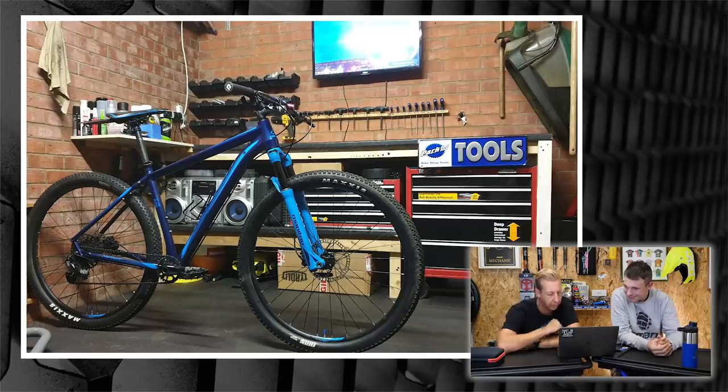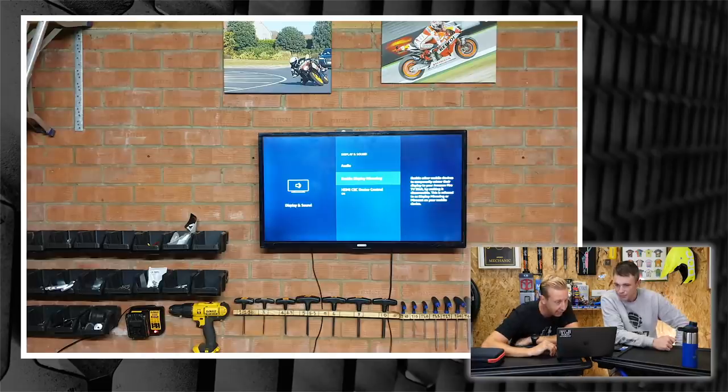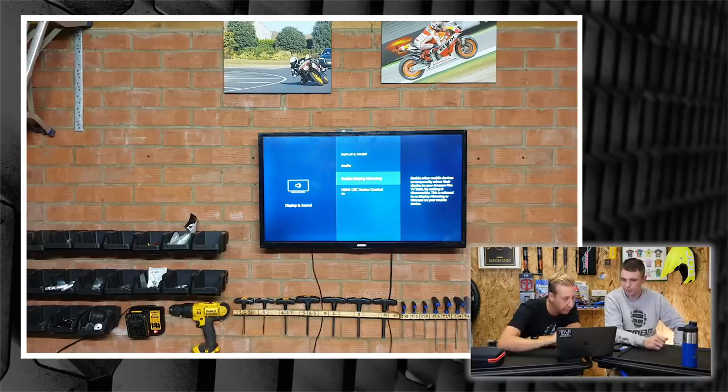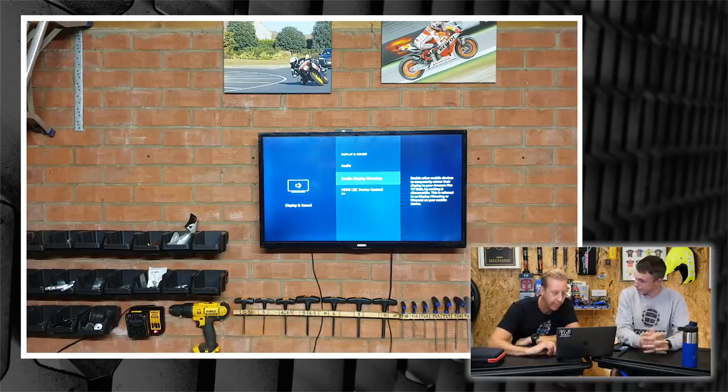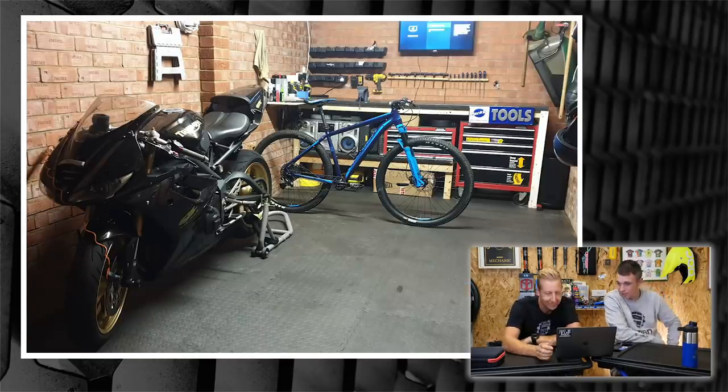Looking at the top left picture, that's probably Ashley on the roads — looks like he's doing about 29 miles an hour. And there's his bike — very nice, and a nice overall setup.